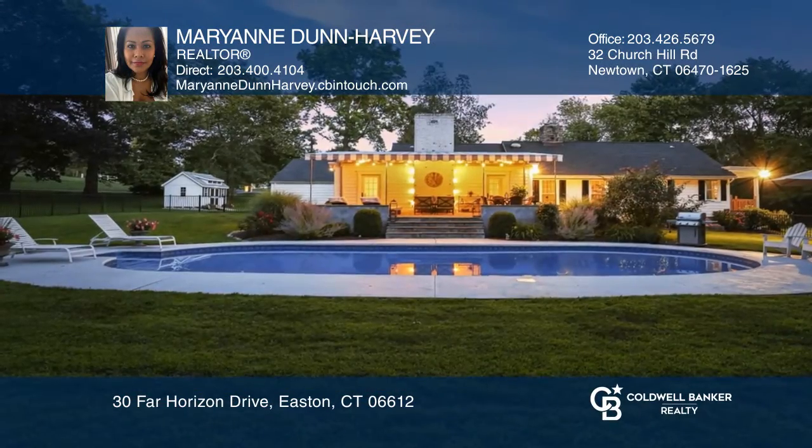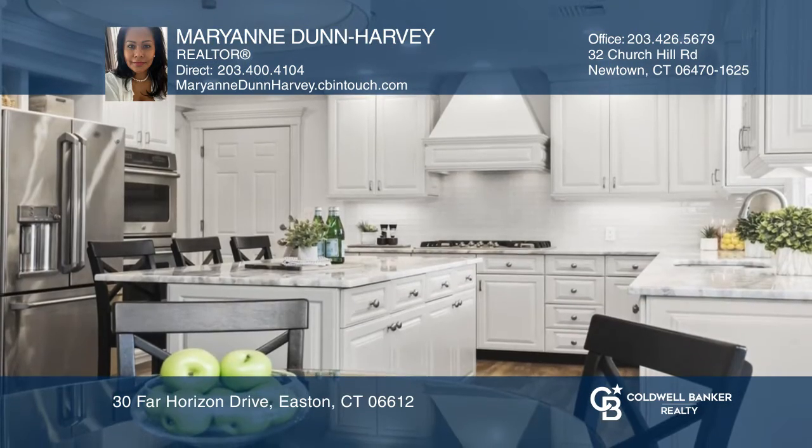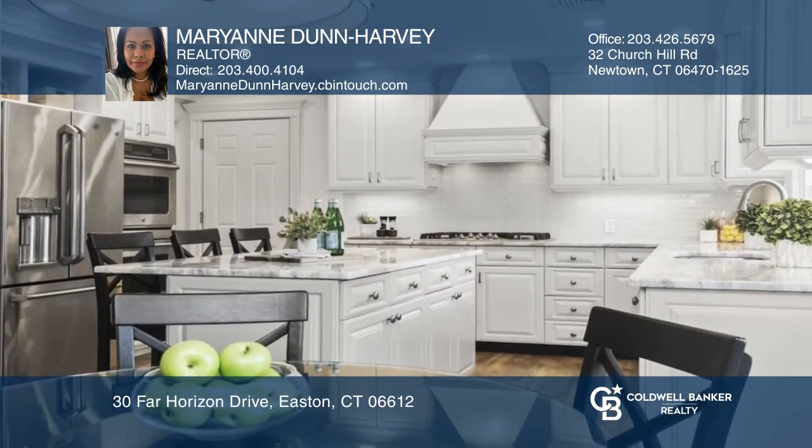This home is in a class of its own. The impeccably landscaped gardens, well-kept lawns, bluestone patio, and awning with a heated saltwater pool are an oasis.